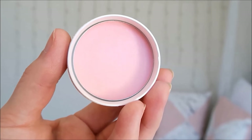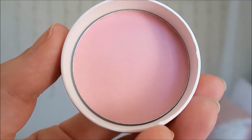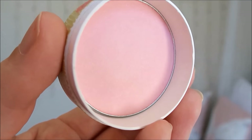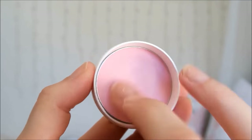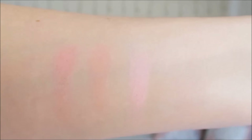Plum is a pretty pale pink with silver shimmer. This shade looks so pretty but it's a struggle to actually see it on my skin. I really need to pack on 2-3 layers to get this colour, but when I do get it on my skin it looks really pretty — it's just quite a lot of hassle.